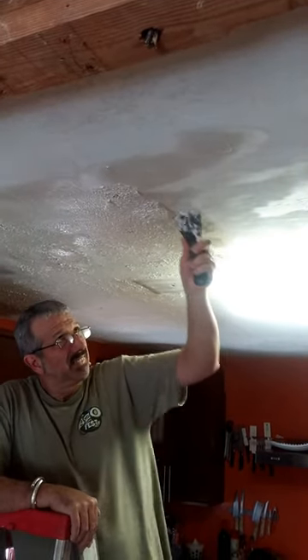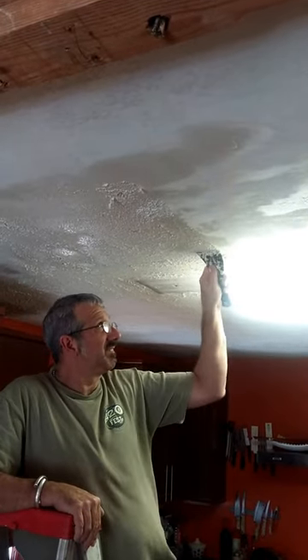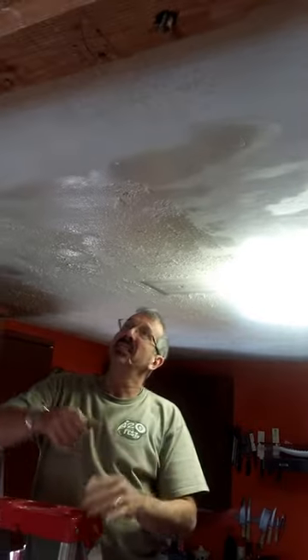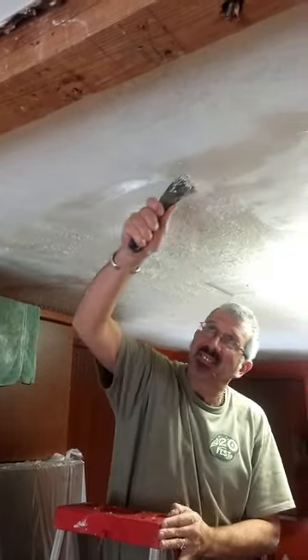We'll get it there. After it's all scraped off, then we're going to mud the ceiling and sand it and paint it. New light fixture, hopefully. And it'll look nice. We'll show you another video later. Bye.